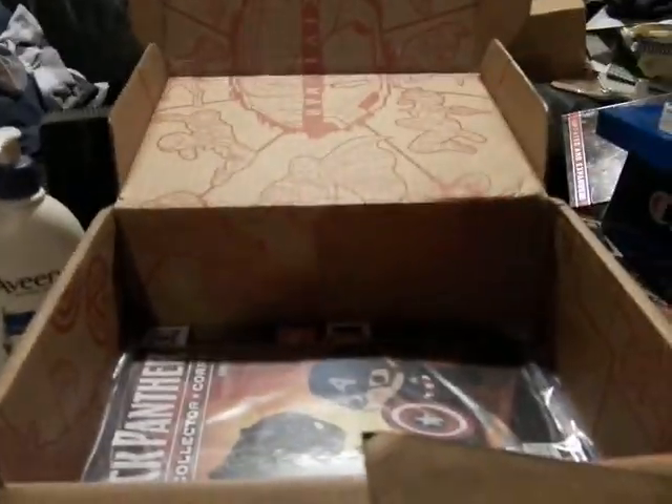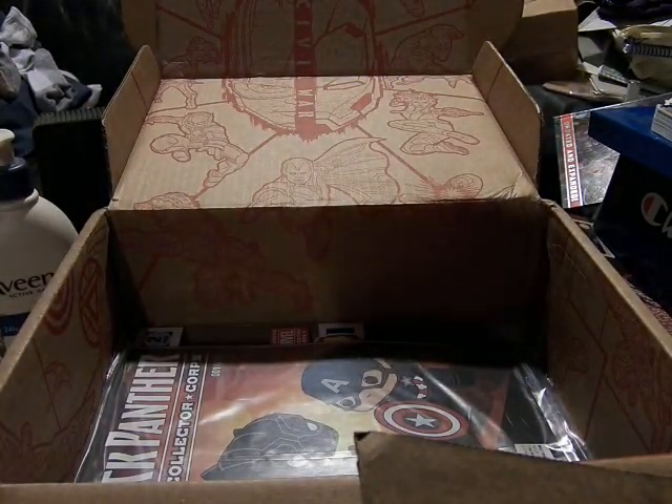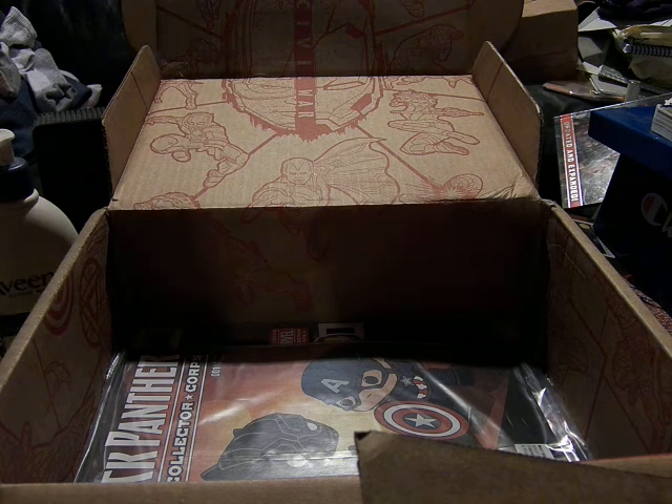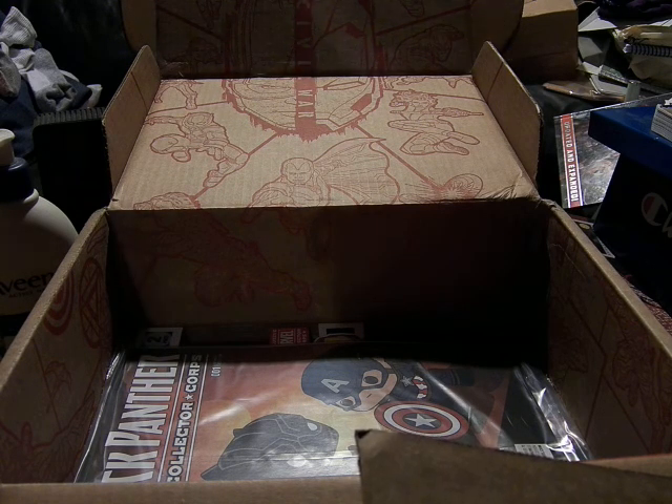Here we have a shirt. You just saw what the T-shirt design is. There are the Funko Pop versions: on Iron Man's side it's Black Widow and Black Panther, and on Cap's side it's Sharon and Falcon. It says 'Whose side are you on?'